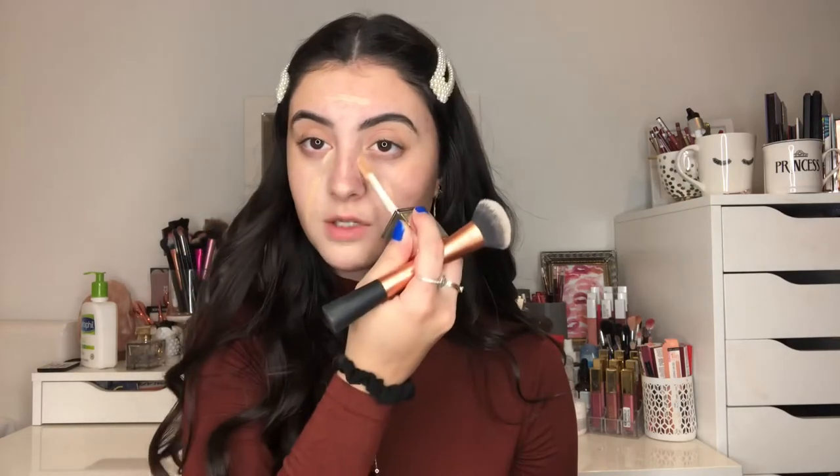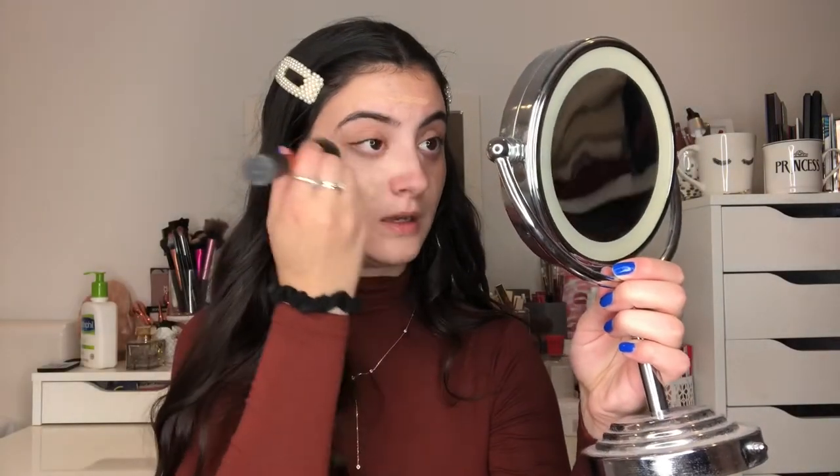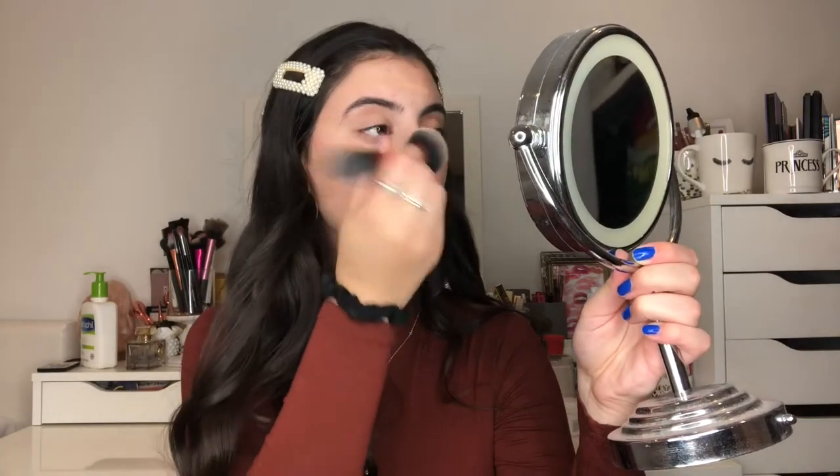I'm taking the Physicians Formula Healthy Foundation in shade MC1 — I do have it in a darker shade now since I'm a little more tan. I'm putting this all over the skin, not applying too much. I'm also going under my eyes with a really light layer just to match my skin tone to the concealer. I haven't really been liking that super bright under-eye look lately, so this just evens out my skin tone without too much product.